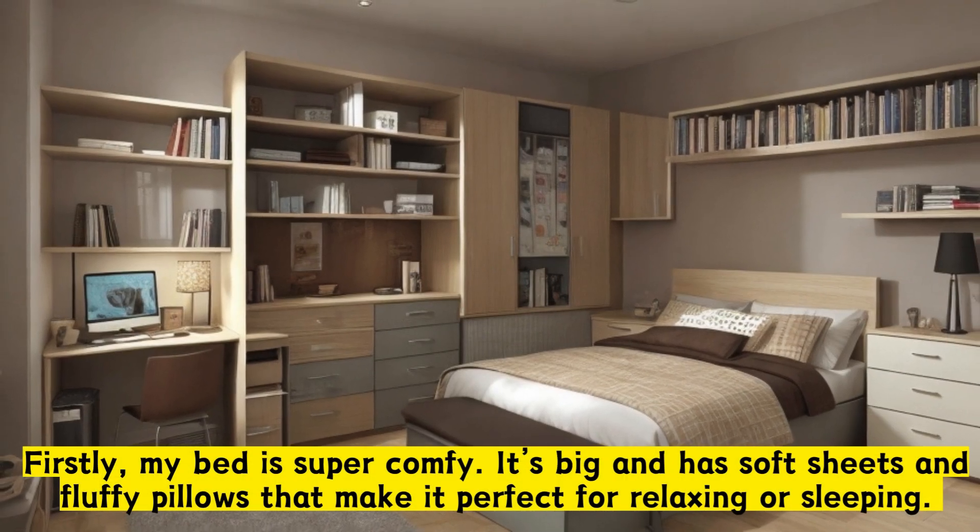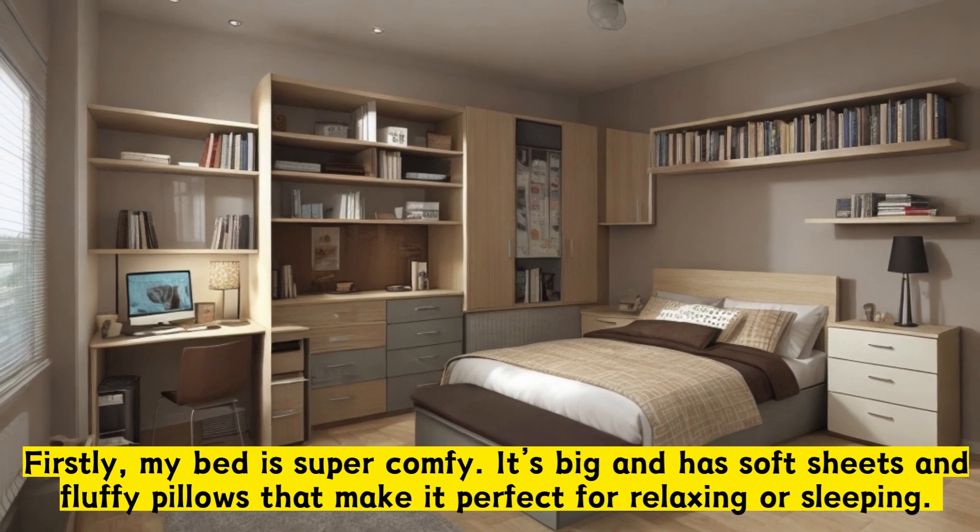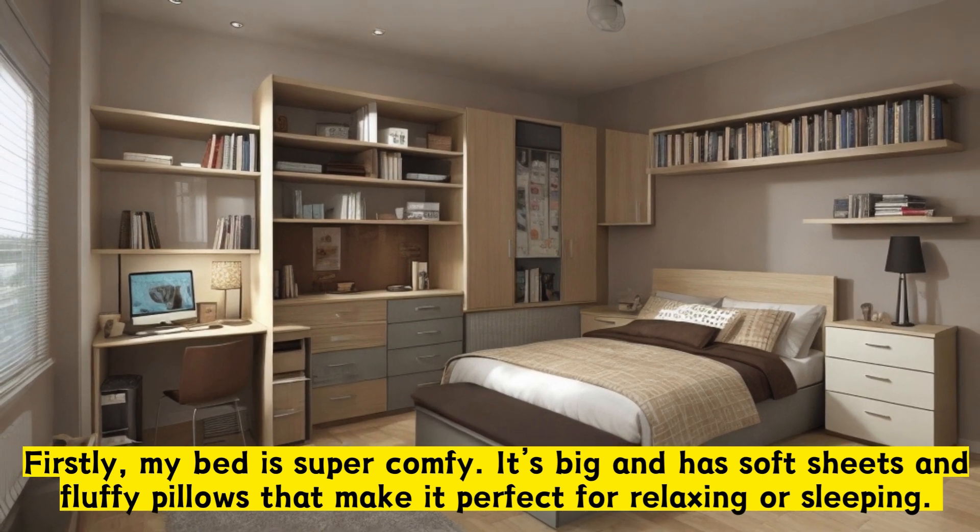Firstly, my bed is super comfy. It's big and has soft sheets and fluffy pillows that make it perfect for relaxing or sleeping.